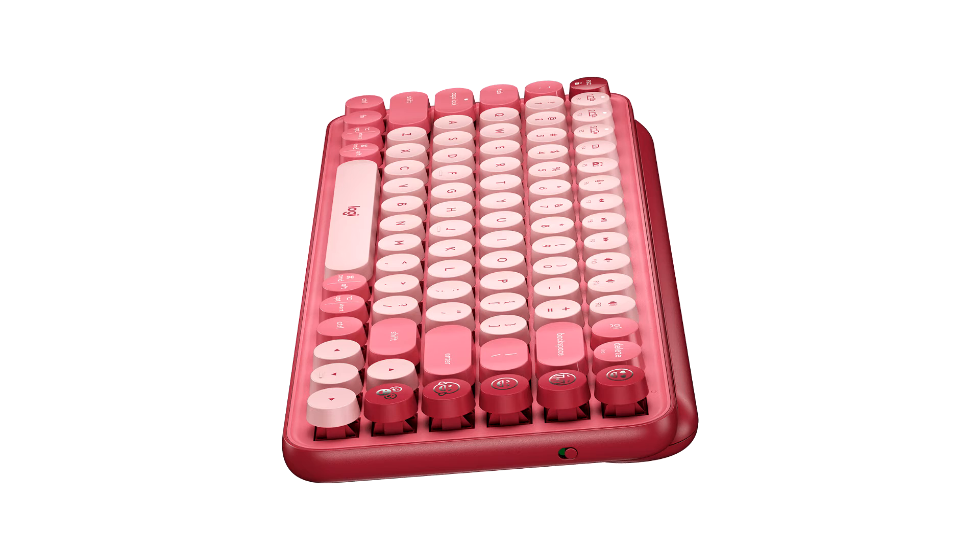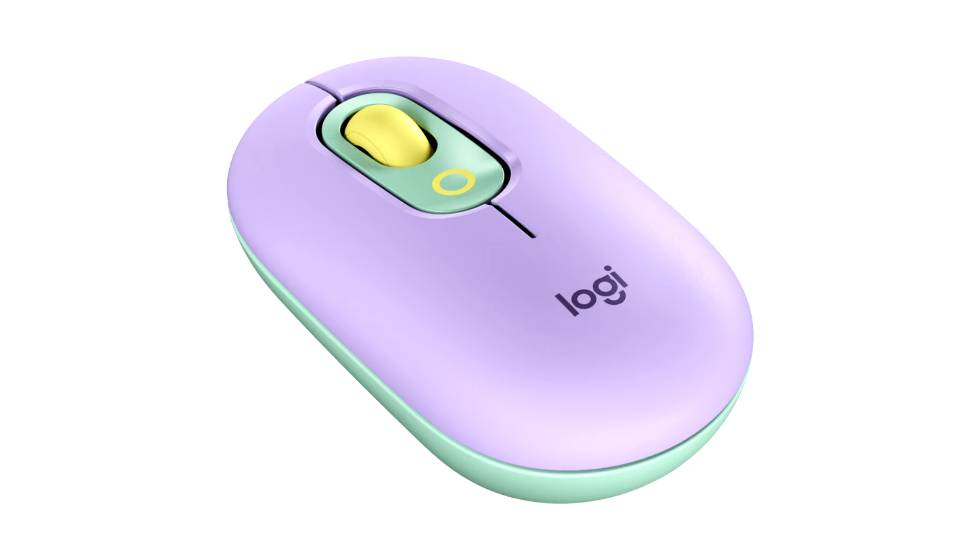Four emoji keys are on the keyboard itself. The emoji keys can be easily customized to your favorite emoji or another handy shortcut using Logitech Options software, available via a simple download for PC or Mac. PopMouse also features a top button that opens the emoji menu and can be customized for one-tap convenience.